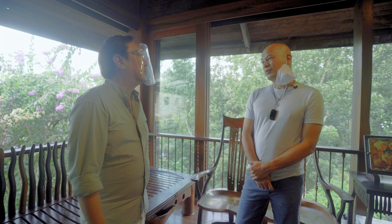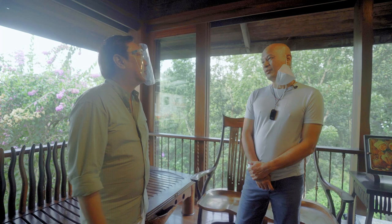Most of these are mulave, kamagong, dungon, balayong, supa — a lot of varieties. I built the house 21 years ago. It's a work in progress. It never ends.